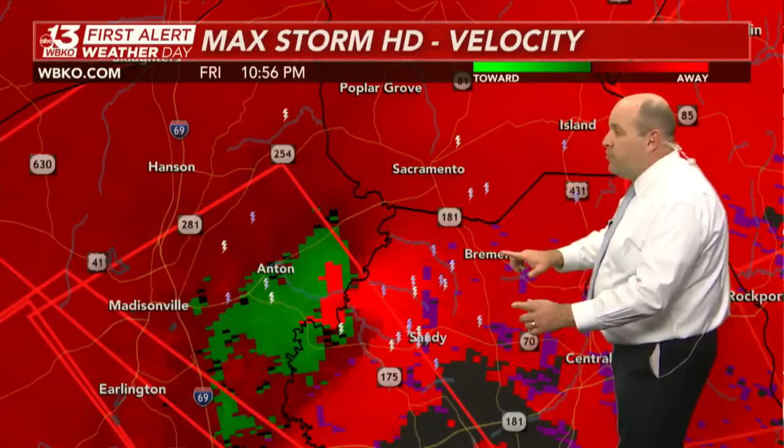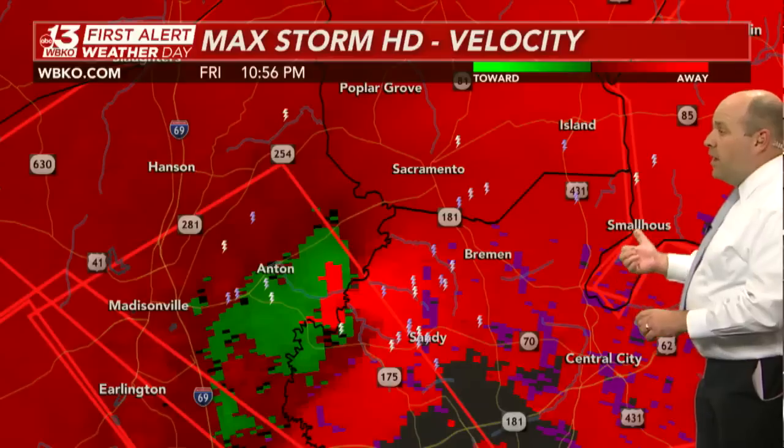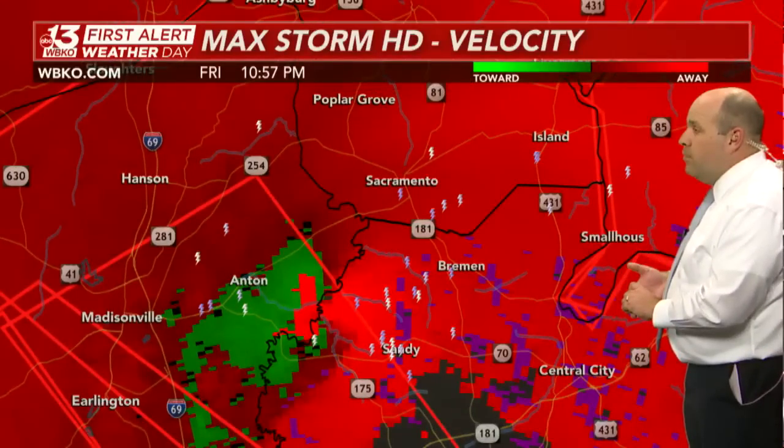Moving away from Madisonville, moving toward Bremen and Sandy. You've got South Carrollton out here too, and Small House that's over in Ohio County. Keep in mind, northern Ohio County is already under a tornado warning associated with this.